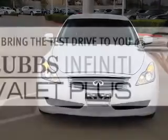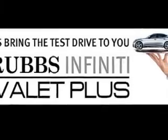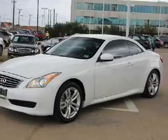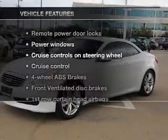GPS navigation will guide you to your destination, the anti-lock braking system will keep you safe on the road, and memory settings make for a more comfortable ride. Plus, enjoy these notable features that are included in this vehicle.